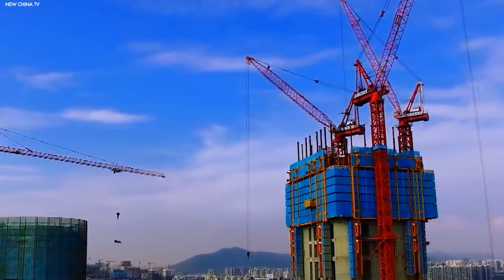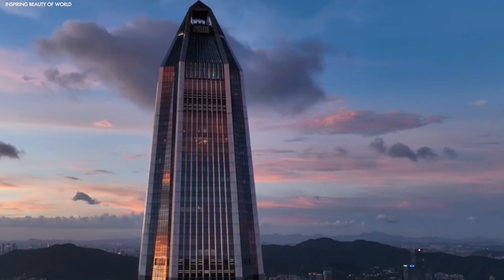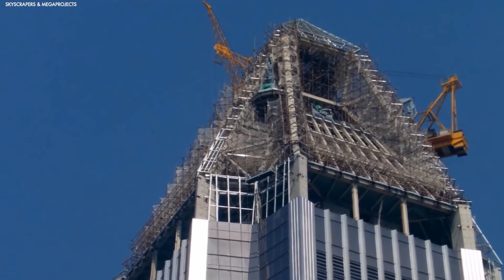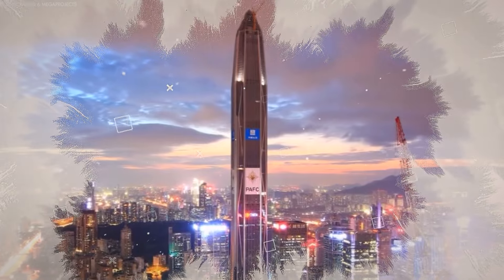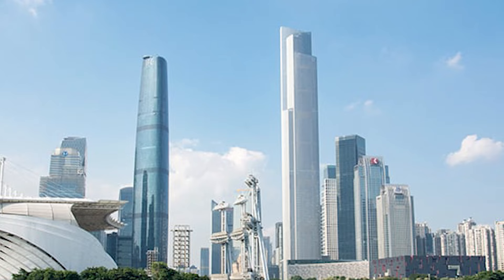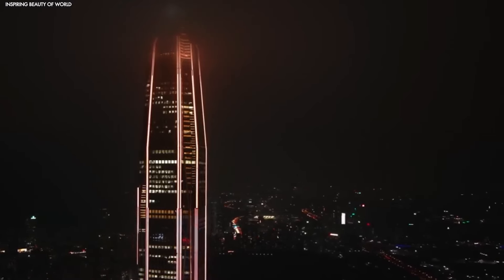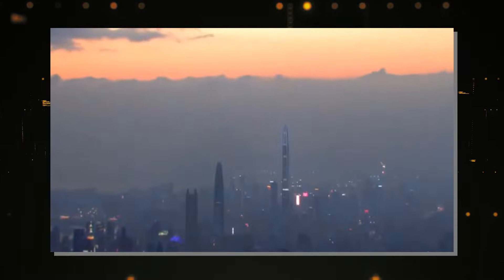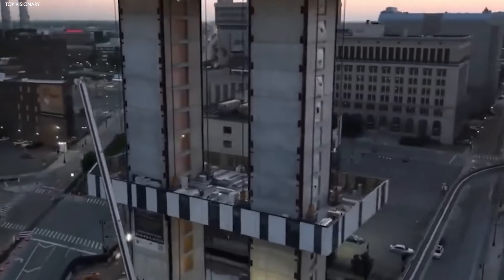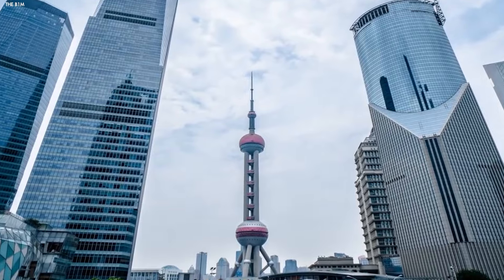Some of China's most impressive skyscrapers have been built with the help of the Baonat. Take the Ping'an Finance Center in Shenzhen, for example, which stands as one of the tallest buildings in the world. This architectural wonder was built with the kind of speed and precision that only the Baonat could offer. Another standout is the Guangzhou Finance Center, a towering skyscraper that also benefited from the Baonat's capabilities. With each floor being built in just a matter of days, this project demonstrated how the Baonat can speed up construction without cutting corners on quality.